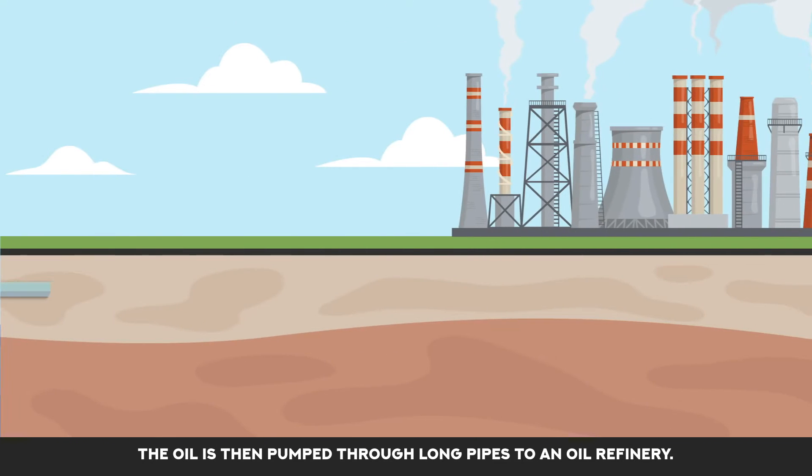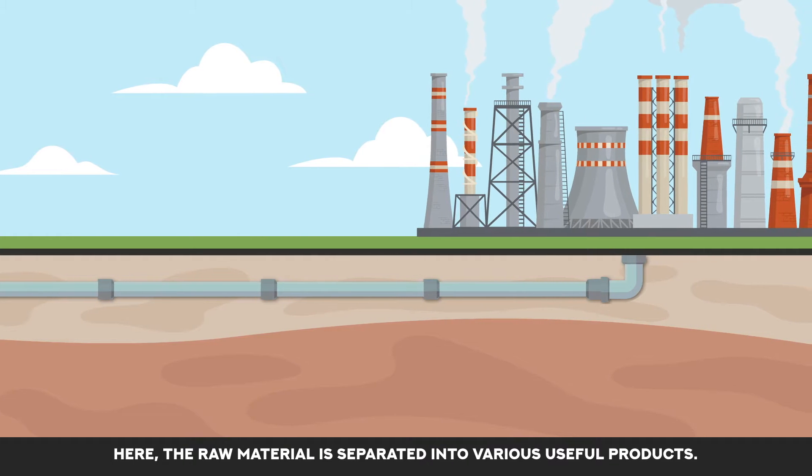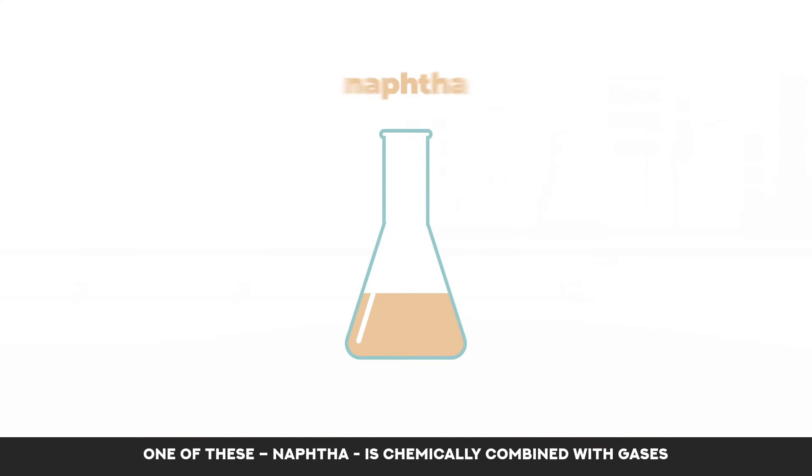The oil is then pumped through long pipes to an oil refinery. Here the raw material is separated into various useful products. One of these, naphtha,